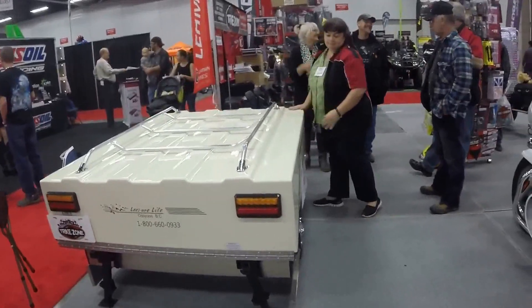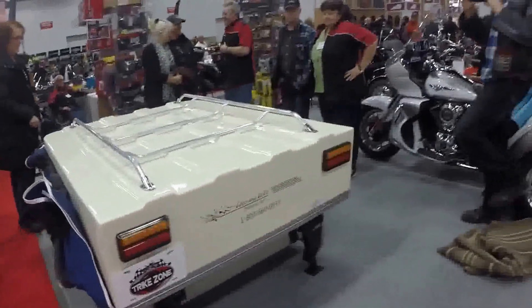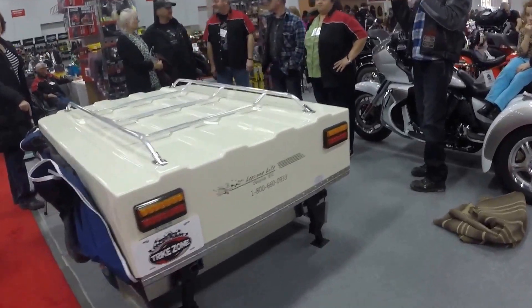It's got LED lights now all over it, so not taking much power. It's really big.